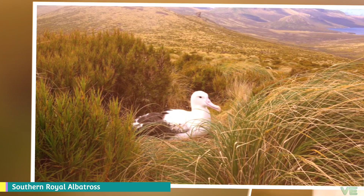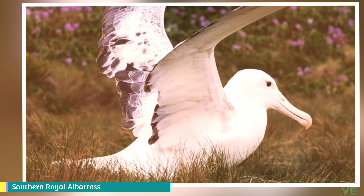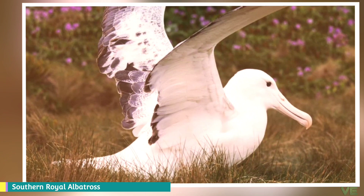By the 1880s, this albatross was extirpated from Auckland Island and Enderby Island. Pigs and cats are still a problem, as they take chicks and eggs on Auckland Island. Longline fishing is a major problem, and a possible emerging threat is Dracophyllum, a shrub that is taking away from their nesting range.